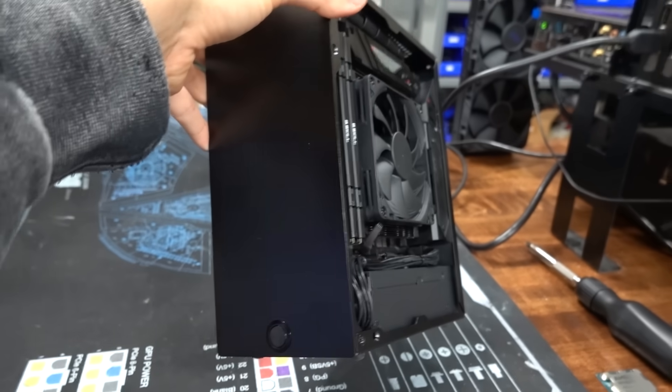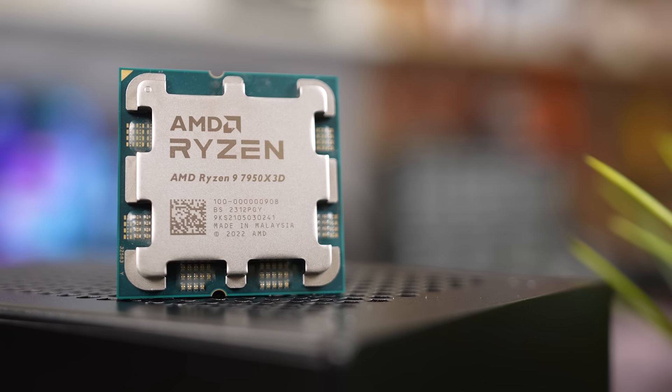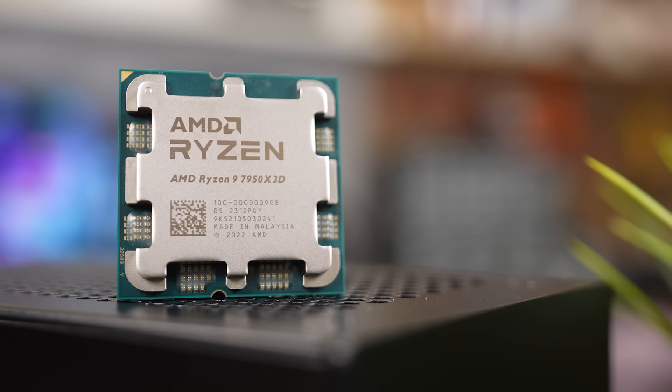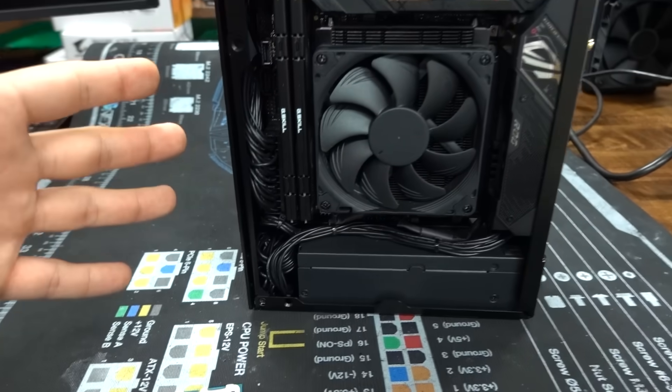It's a super small form factor 4-liter chassis which currently has a Ryzen 9 7950X 3D chip in it — also a 16-core 32-thread part. I use this for work and play, mostly for work, so I'm more concerned about the compute performance between the two chips, but we're going to test gaming as well.